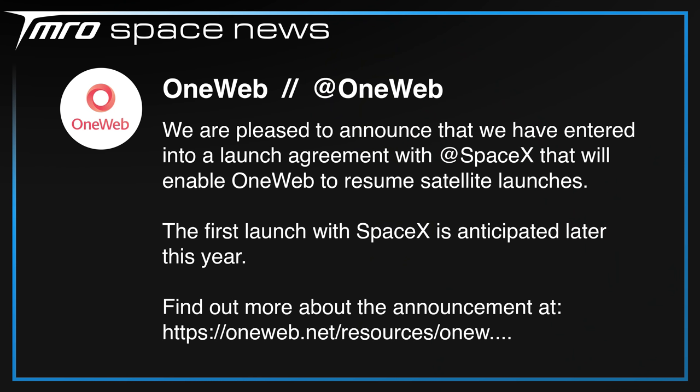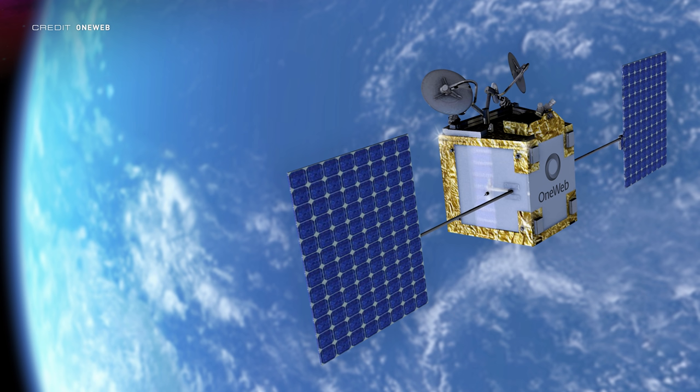SpaceX has been launching operational Starlink batches since 2019 and their network has been slowly growing. When OneWeb decided to pull out of Baikonur a couple of weeks ago, there was speculation over who they'd pick as their new launch provider, and it turns out one of their competitors is now going to be launching their satellites on a Falcon 9. OneWeb plans to have their first ride on a Falcon 9 this year and is still on track to finish building their fleet of low Earth orbit satellites. While Starlink and OneWeb do compete, OneWeb is tailored more towards corporate entities whereas Starlink targets individual consumers, so SpaceX may not see them as a serious threat.